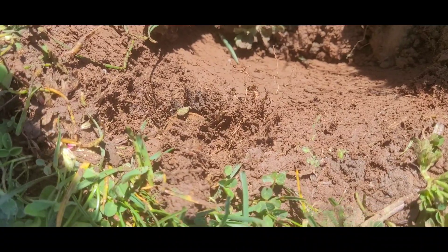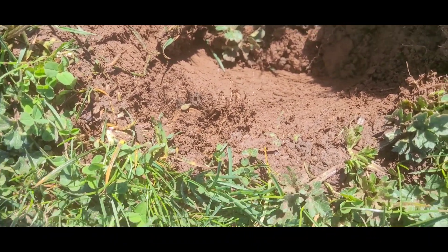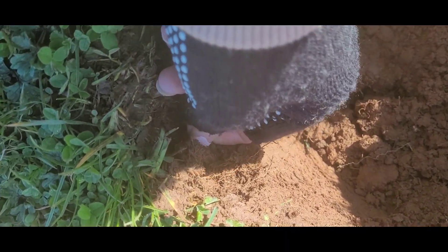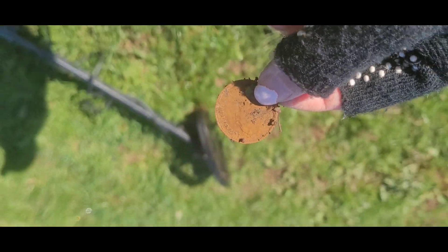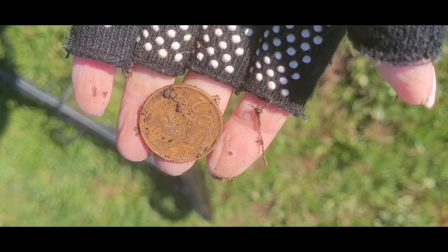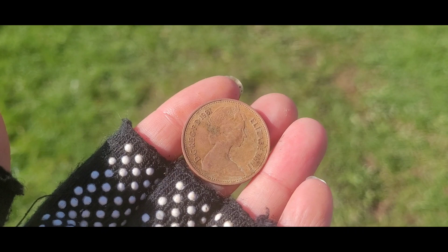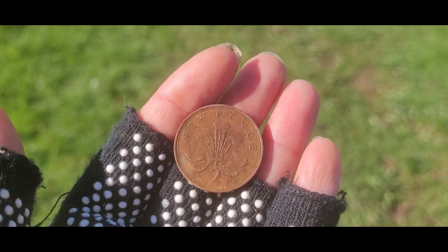Something hiding in there — I think I know that it's a tuppence, so let's get it out and have a look. 1981, Queen Elizabeth II — two pence!